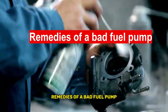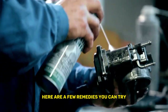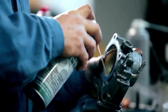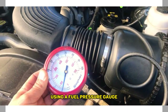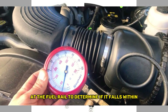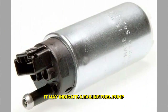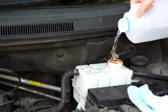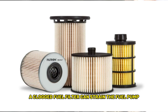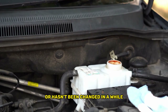Remedies for a Bad Fuel Pump. If you suspect a bad fuel pump, here are a few remedies you can try before seeking professional help. First, check fuel pressure: using a fuel pressure gauge, measure the pressure at the fuel rail to determine if it falls within the manufacturer's specifications. If it's too low, it may indicate a failing fuel pump. Second, inspect the fuel filter: a clogged fuel filter can strain the fuel pump. Consider replacing it if it's dirty or hasn't been changed in a while.